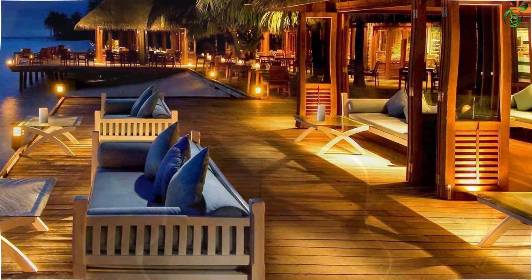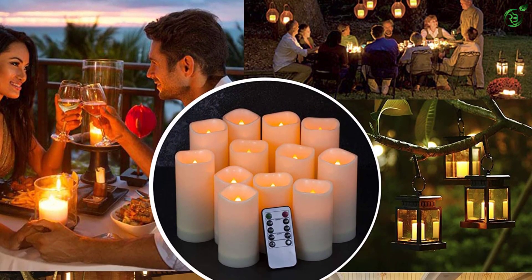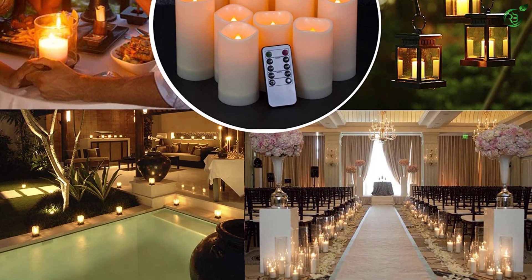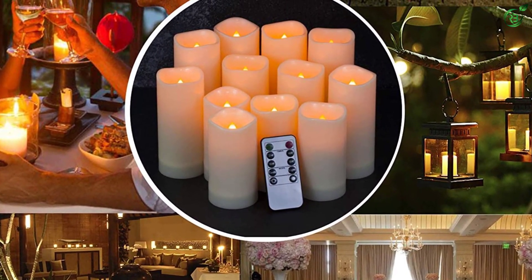However, you only get three different sizes with these candles, which includes 4-inch, 5-inch, and 6-inch candles, but no large candle options. Fortunately, these flameless candles are highly reliable and durable, since you get a one-year-long warranty with them.